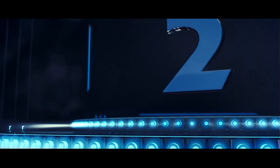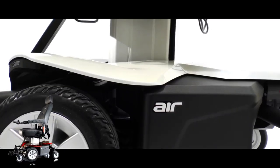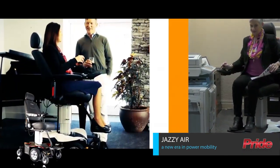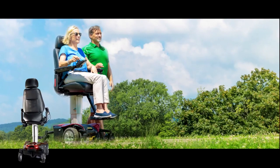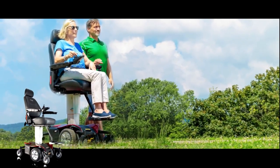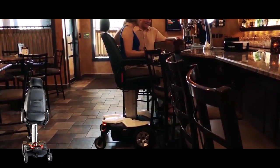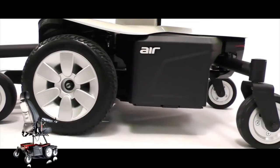Next up on our list at number 2, the Jazzy Air. Another Jazzy made our list, this time from a higher perspective. Just how high? 10 inches! It might not sound like a lot, but those 10 inches give you more freedom to reach higher heights and offer the social aspect of eye-level conversation. With a long-lasting battery and comfortable captain seat, the award-winning Jazzy Air made it to number 2 on our list.